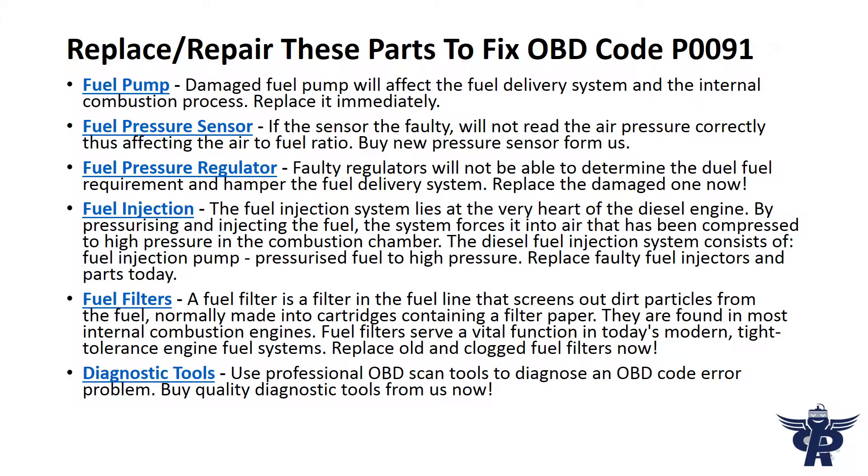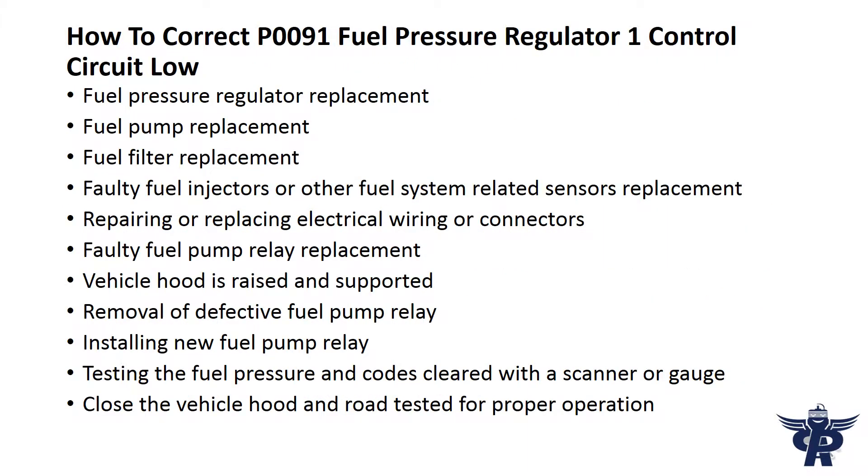Replace it immediately. If the fuel pressure sensor is faulty, it will not read the fuel pressure correctly, thus affecting the air to fuel ratio. Buy a new pressure sensor from us. How to correct P91 fuel pressure regulator 1 control circuit low.